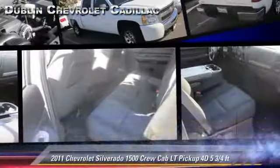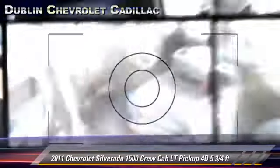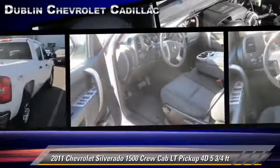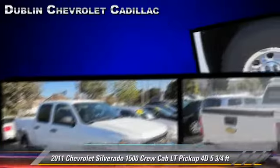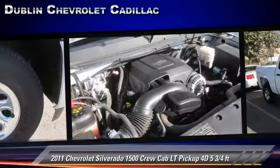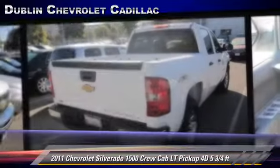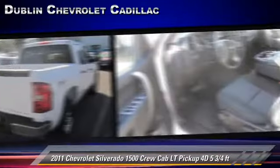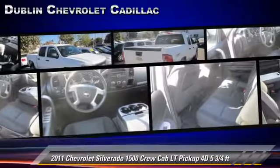The 2011 Chevrolet Silverado 1500 LT. This is a crew cab pickup truck with a five and three quarter foot bed, powered by a 4.8 liter V8 engine with a four speed automatic transmission with overdrive. This four wheel drive pickup truck has fewer than 35,000 miles on the odometer and is well equipped.